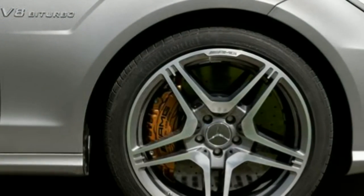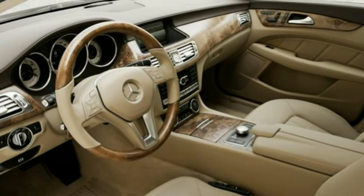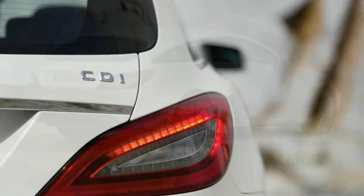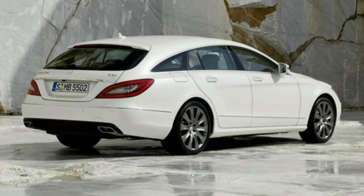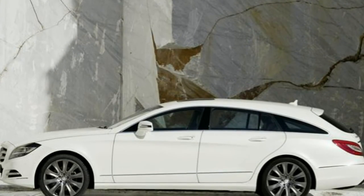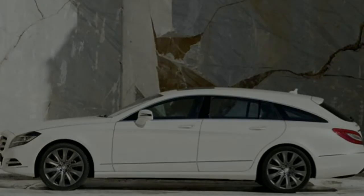You'd be extremely unlucky if you ran into trouble here, because Mercedes-Benz CLS Shooting Brake reliability is expected to be very strong. The German carmaker has proved it can build robust cars with plenty of technology that won't give up the ghost after a few years. Build quality is exemplary and the engines have already proved extremely robust in other Mercedes models.